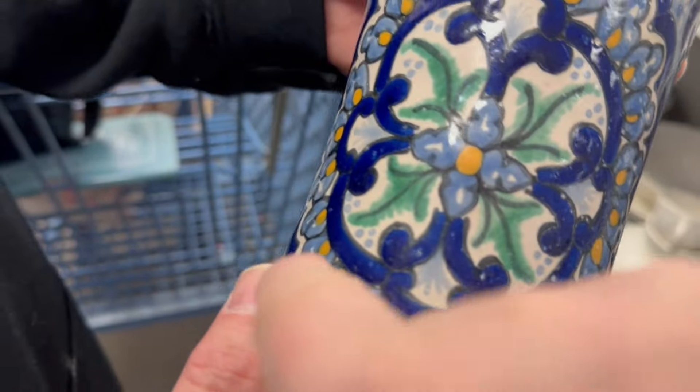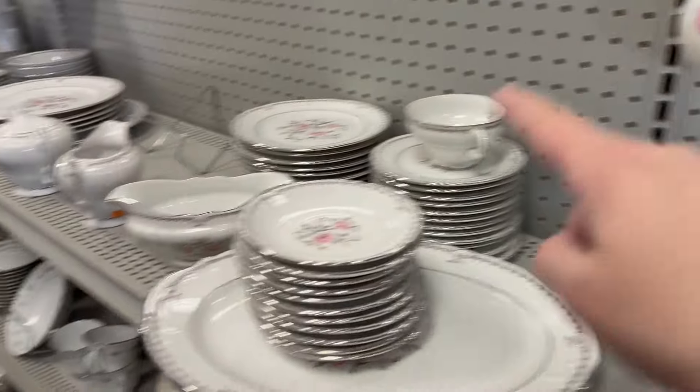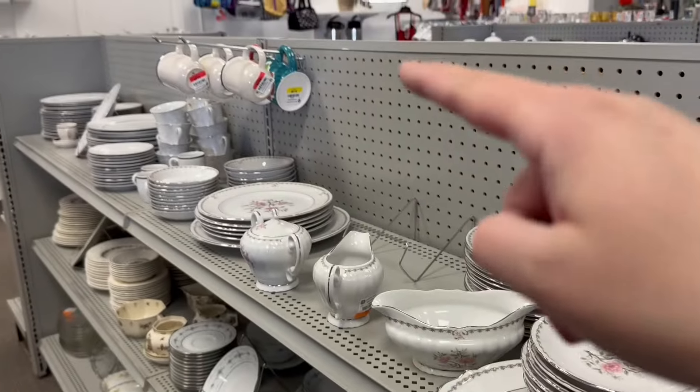I wonder — do you see how some tags here are different colors? Do they have a tag sale? They might. Because like, that's red, that one's orange, that one's yellow.